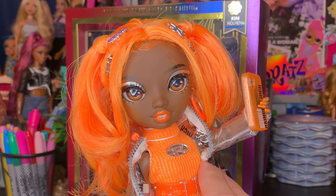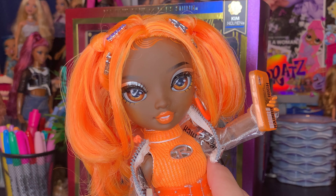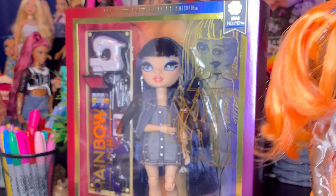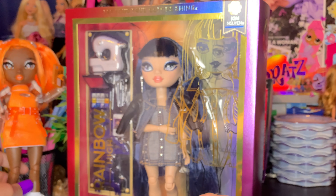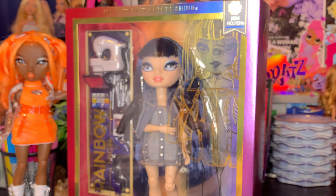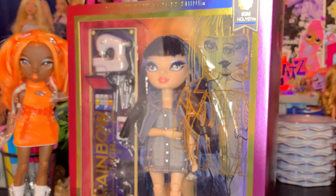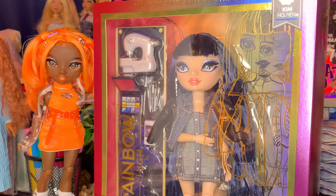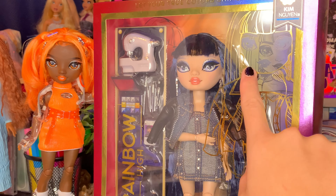The only other Rainbow High doll I have from Series 5 currently is Miss Michelle Whitman — I cannot remember her last name either. This doll's cute, I've just been dragging my feet a lot with the Series 5 dolls because there's no race to get them, to be honest. And they'll be here for a while, and I'm actually super happy that I waited for this doll.